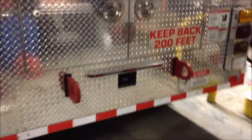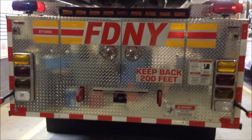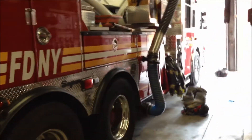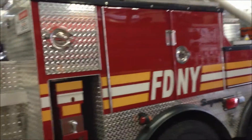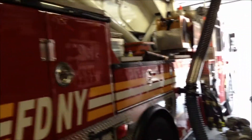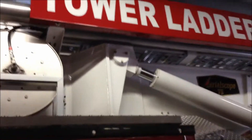Yeah, this is definitely a new rig — we are out of doubt. We are just walking around doing Manhattan. Is this a new truck? Yeah, it's new. Wow, it's beautiful. Yeah, it's nice and shiny. Brand new Tower Ladder 33. Look at the shine on that.